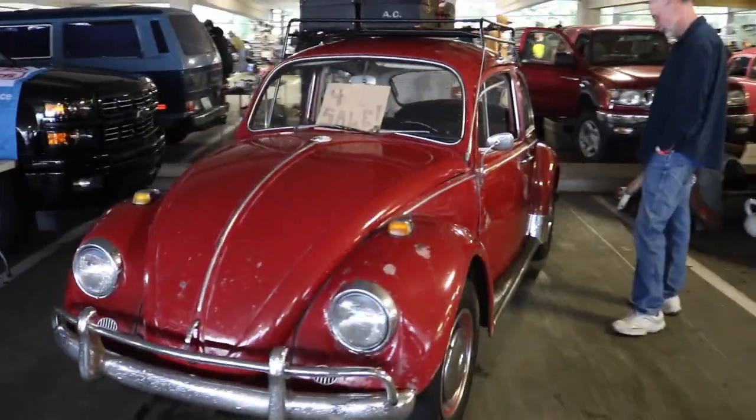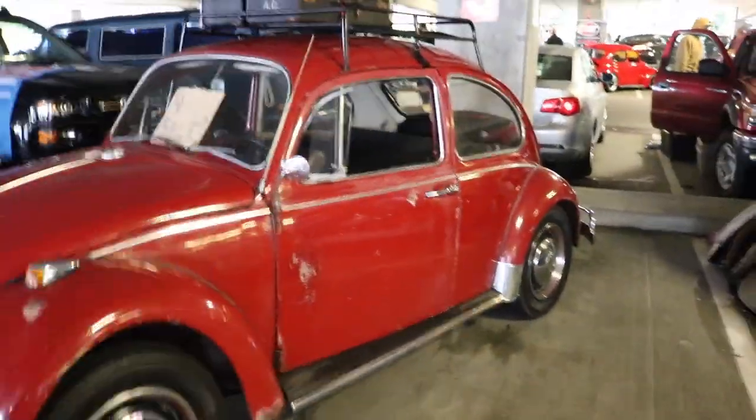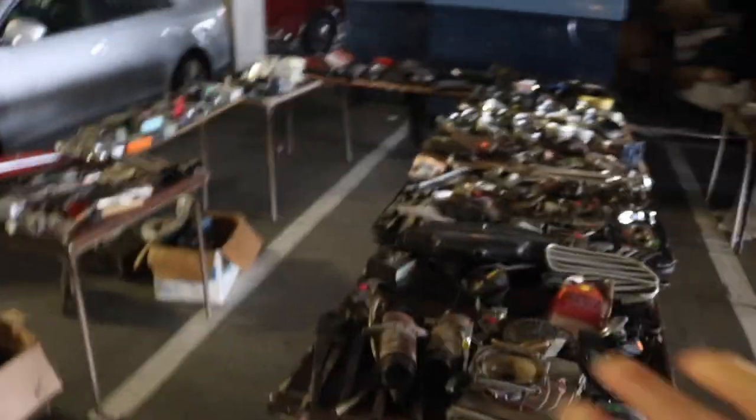This is pretty interesting — we got some parts out here like seats, an air filter, and wheels. This thing is for sale, and it's not in a bad condition. Pretty good shape. So many parts, this is crazy.